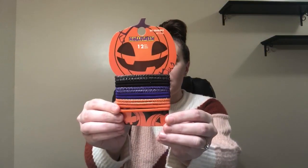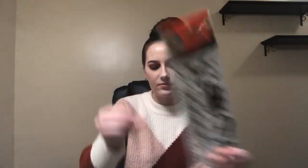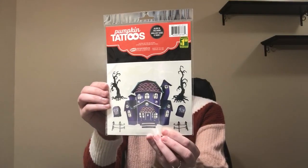So everything is Halloween themed. I got this 12-pack of hair elastics for just a dollar, and then some press-on nails for a dollar fifty. Some face stickers for a dollar twenty-five. Some tattoos for a dollar twenty-five. And some pumpkin tattoos — these are quite interesting; they actually glow in the dark, and these are a dollar fifty.